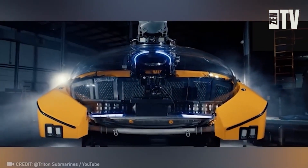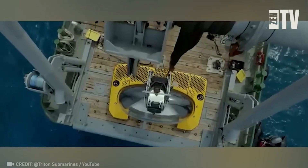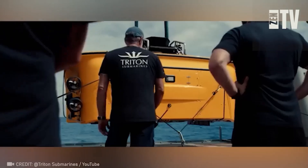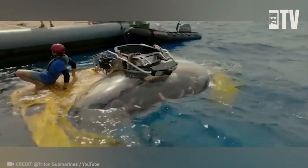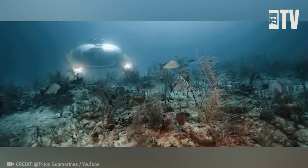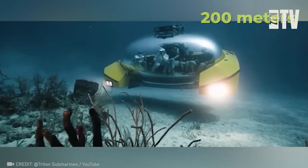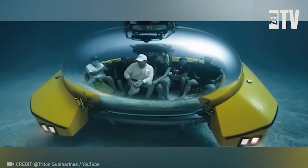Have you ever dreamed of exploring the depths of the ocean? The Triton 6669 AVA submarine allows you to dive 656 feet below the surface, carrying up to nine passengers. Its interior can transform into a poker room, wedding venue, or even a cocktail bar — perfect for sipping drinks while watching a kraken or megalodon swim by.